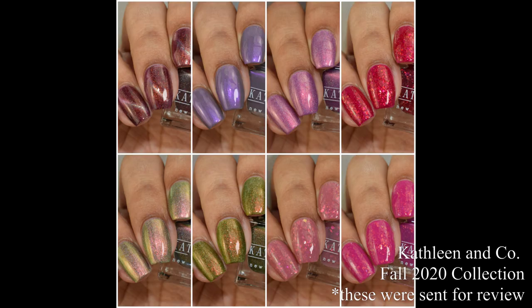What's up nail geeks? I am back with another slightly new to the channel brand — Kathleen and Company's fall 2020 collection, which features eight polishes in varying finishes. Let's dive right into what she's got.